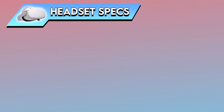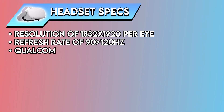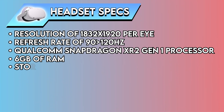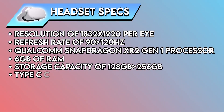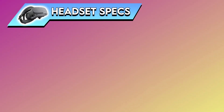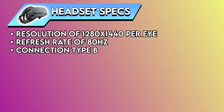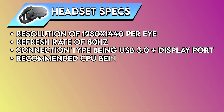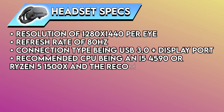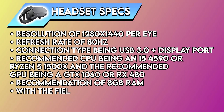The Meta Quest 2 has a resolution of 1832x1920 per eye, a refresh rate of 90 to 120Hz, a Qualcomm Snapdragon XR2 Gen 1 processor, 6GB of RAM, storage capacity from 128GB to 256GB, Type-C cable support, battery life of 2.2 hours, a field of view from 86 to 96 degrees, sitting at a price of $249.00. The Rift S has a resolution of 1280x1440 per eye, a refresh rate of 80Hz, connection type being USB plus DisplayPort, recommended CPU of i5-4590 or Ryzen 5 1500X, recommended GPU of GTX 1060 or RX 480, 8GB RAM recommended, a field of view of 115 degrees, and a price tag of $399.00.